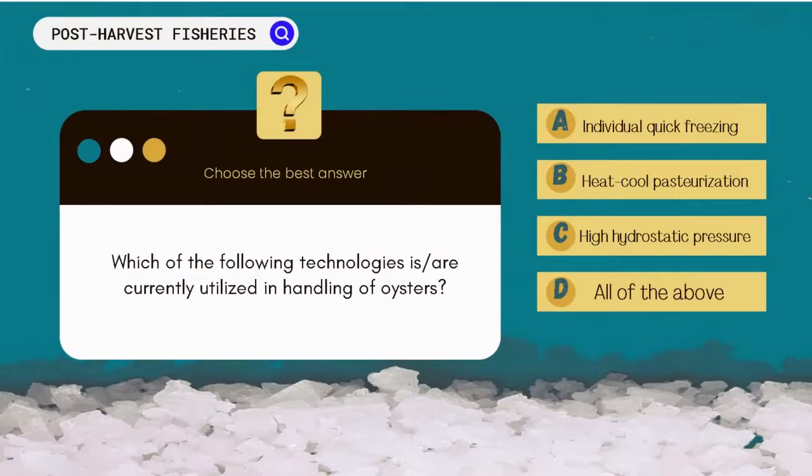Which of the following technologies are currently utilized in the handling of oysters? A. Individual quick freezing. B. Heat-cool pasteurization. C. High hydrostatic pressure. D. All of the above.